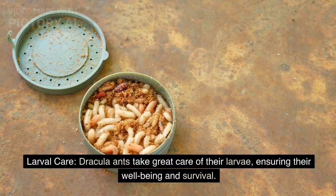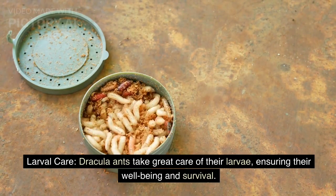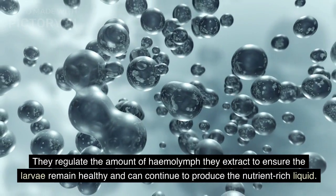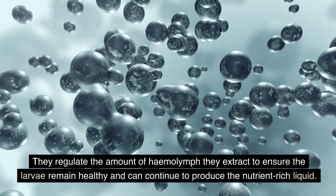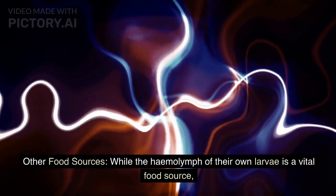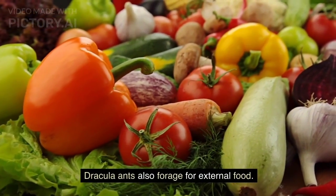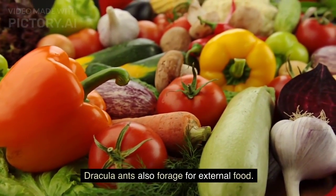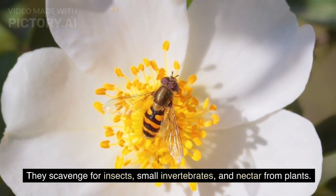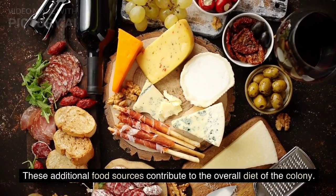Larval care: Dracula ants take great care of their larvae, ensuring their well-being and survival. They regulate the amount of hemolymph they extract to ensure the larvae remain healthy and can continue to produce the nutrient-rich liquid. While larval hemolymph is a vital food source, Dracula ants also forage externally — scavenging for insects, small invertebrates, and nectar from plants — which contribute to the overall diet of the colony.